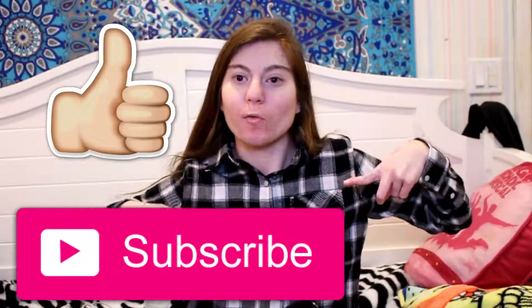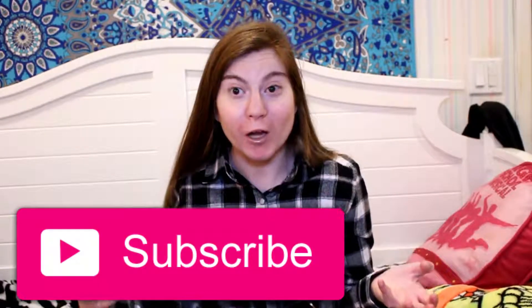Hope you guys liked this video! If you did, give it a big thumbs up and subscribe below for more videos. If you want to see more school-related videos for this semester, please let me know in the comments below so I can do them for you very soon. I'll see you guys next Sunday — love you all so much, thanks for watching, bye!